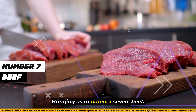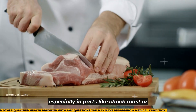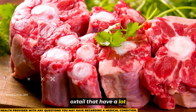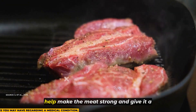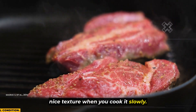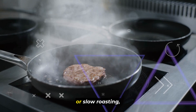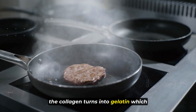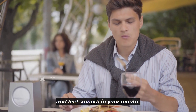Bringing us to number 7, beef. Beef is full of collagen, especially in parts like chuck roast or oxtail that have a lot of connective tissue. These parts like tendons and ligaments help make the meat strong and give it a nice texture when you cook it slowly. When you cook beef cuts like these using methods like braising or slow roasting, the collagen turns into gelatin.